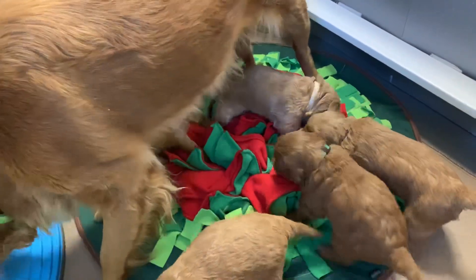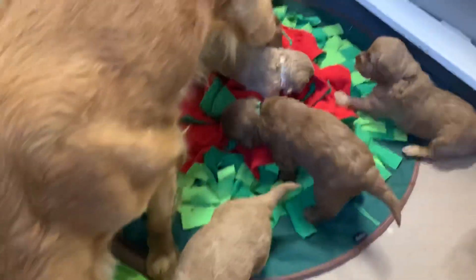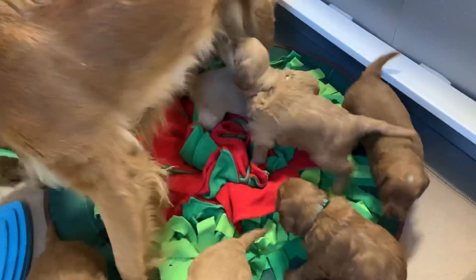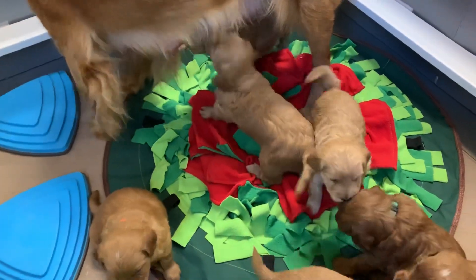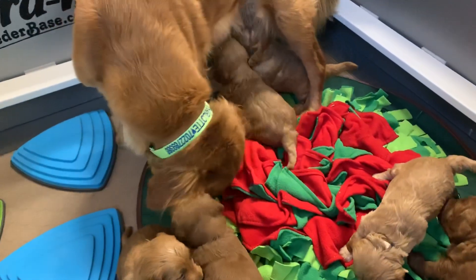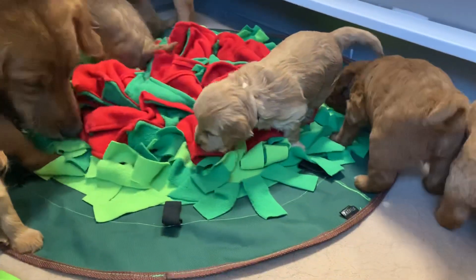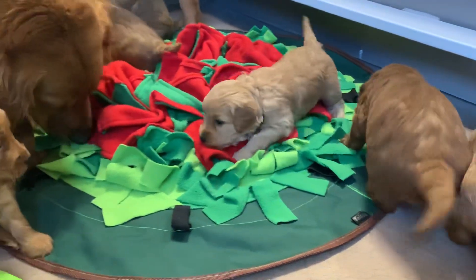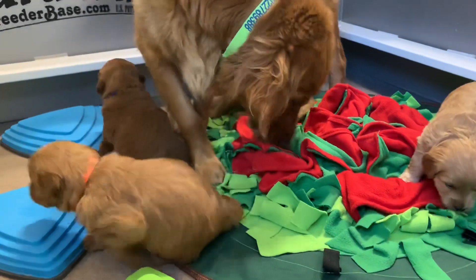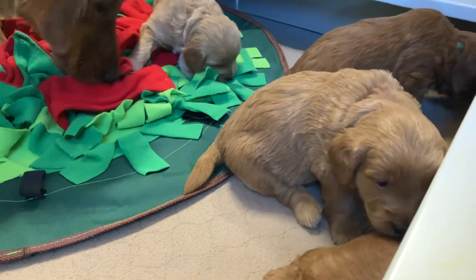Mild exposure, safe exposure — building confidence is key, and doing so in a nice, gentle manner. Puppies have to know the world is safe, dogs are friendly, and people are kind. It's the foundation to truly raising stable puppies.